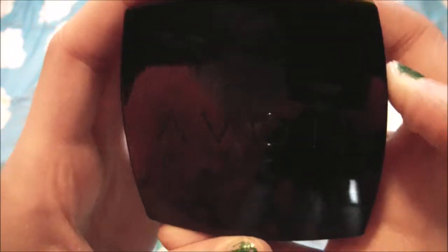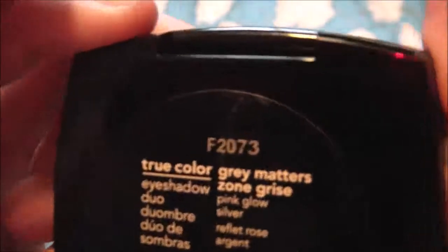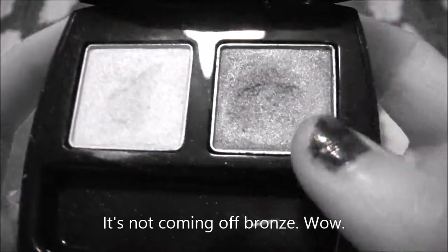Next I have this Avon duo — actually not a palette — and it's in the shade Gray Matters. The colors are really nice. It's coming off bronze on camera but it's a great color, and then there's a pink color. I love the packaging, it's so pretty.